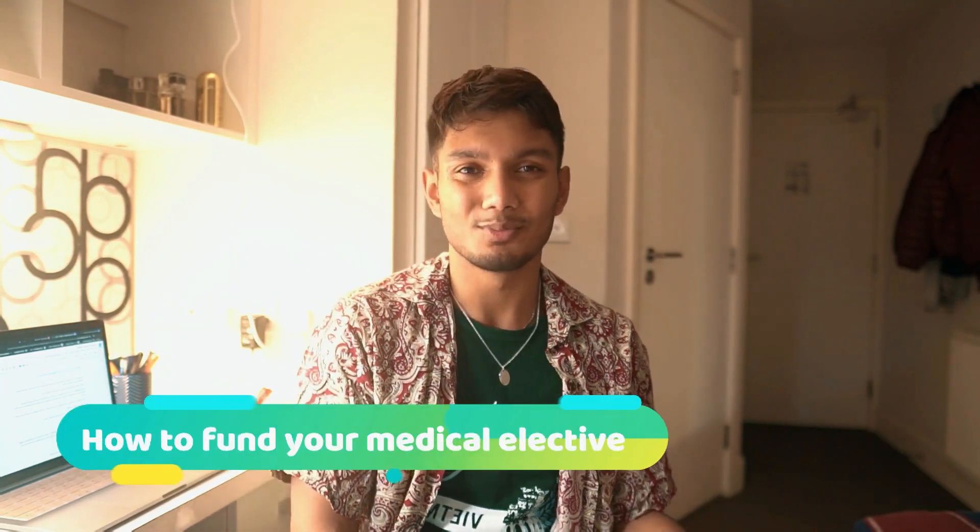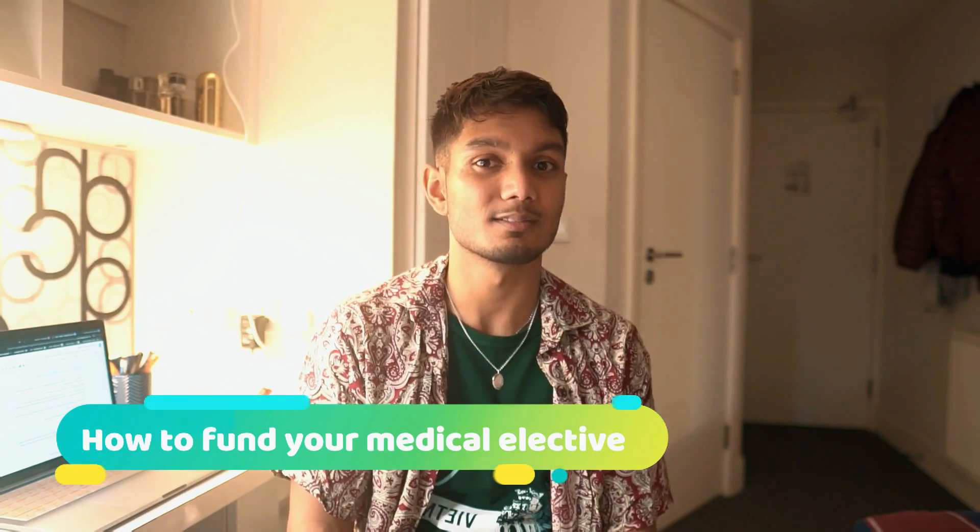Hi guys, welcome back to the channel. My name is Rahan, I am a fourth year — well technically a fifth year intercalating student at Imperial College London doing management. This is the third time I'm trying to record this video. In today's video we're going to be talking about how to basically fund your elective, because electives are expensive and you need to find out how much it roughly costs and how you're going to fund it.